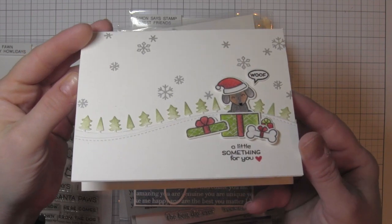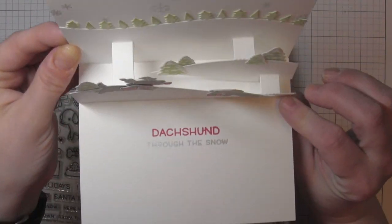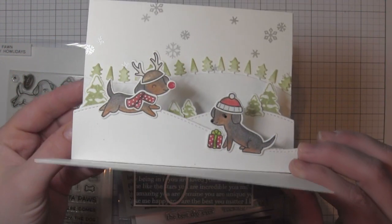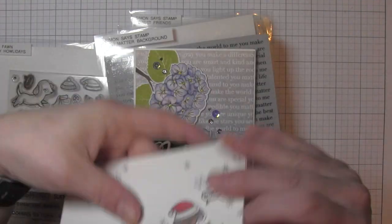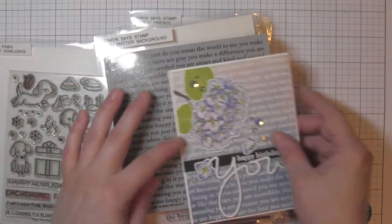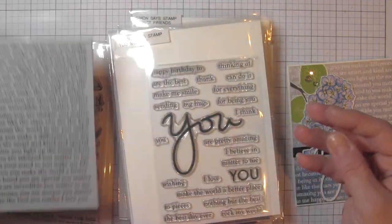First, I'm going to show my Lawn Fawn Happy Holidays card. I did create an interactive card with some of Lawn Fawn's pop-up dies — these are darling little dachshund puppies running through the snow, so super cute and fun.